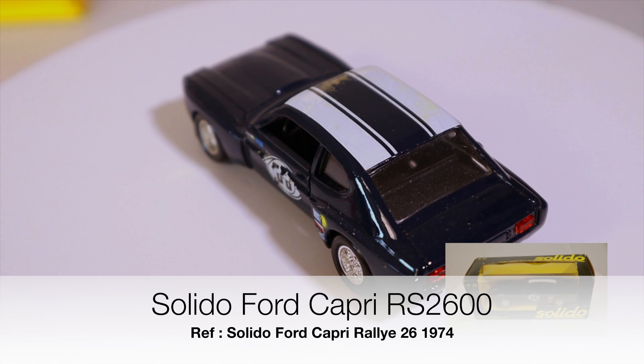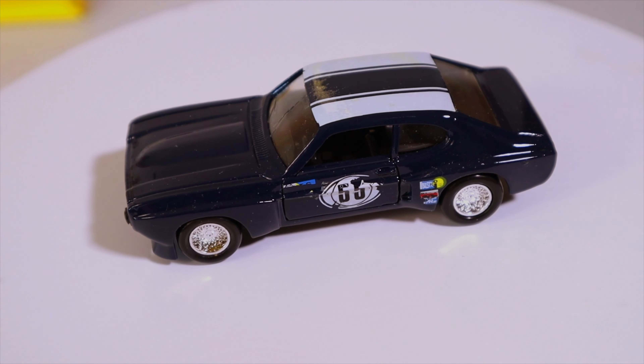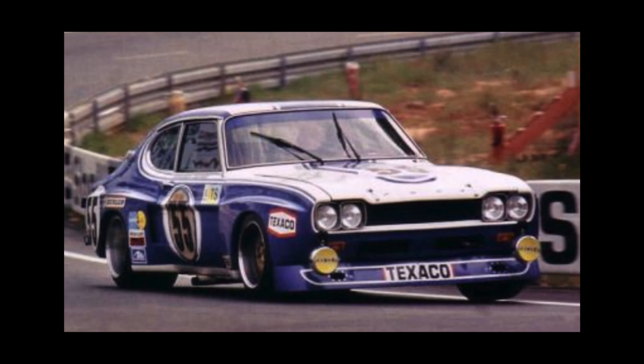Hi folks and welcome back to the channel. Today I've got the Solido Ford Capri RS2600, 1973 Le Mans number 55.